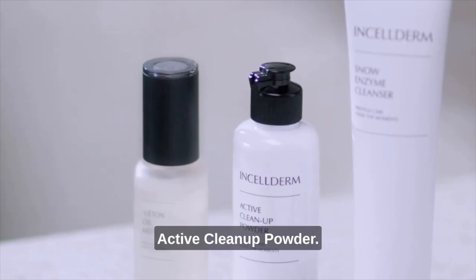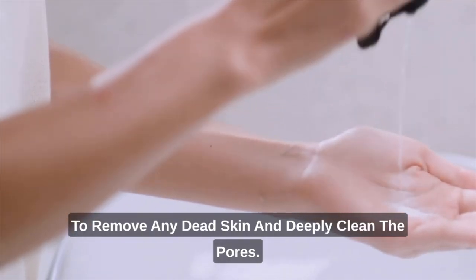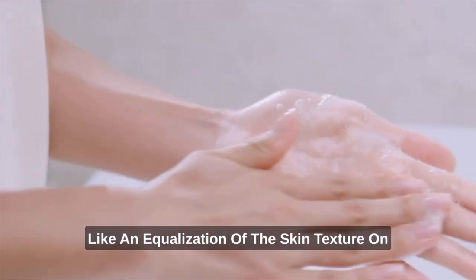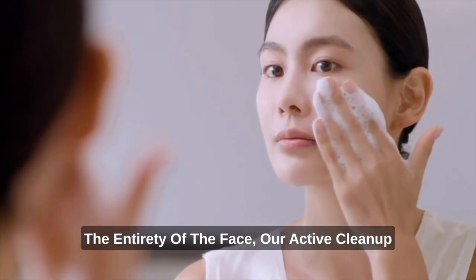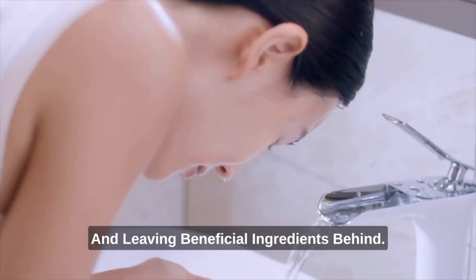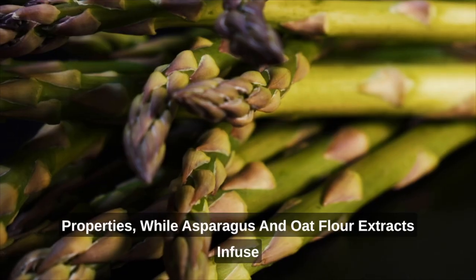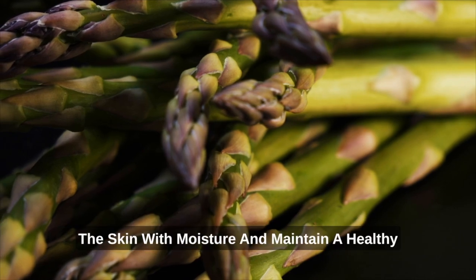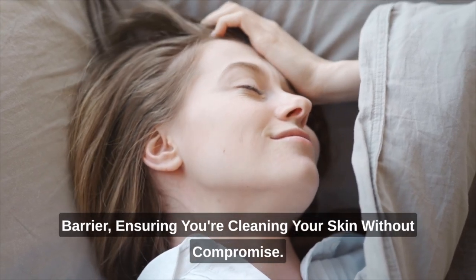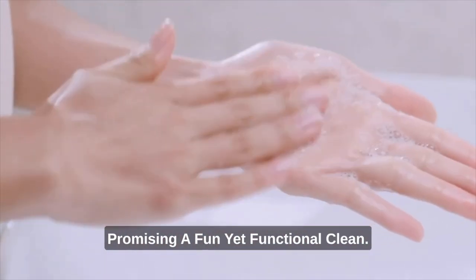The skin should be exfoliated two to three times per week to remove dead skin and deeply clean the pores, which also helps equalize skin texture across the face. Our Active Cleanup Powder offers exfoliation on another level, removing impurities and leaving beneficial ingredients behind. Papain offers exfoliation due to its acidic properties, while asparagus and oat flour extracts infuse the skin with moisture and maintain a healthy barrier. Its unique powder-to-foam technology needs just a splash of water to transform, promising a fun yet functional clean.